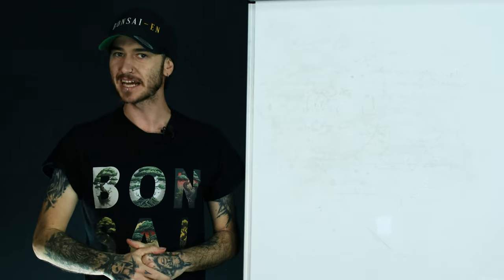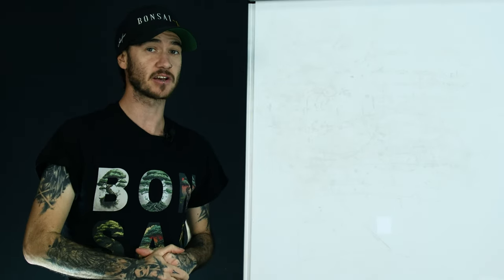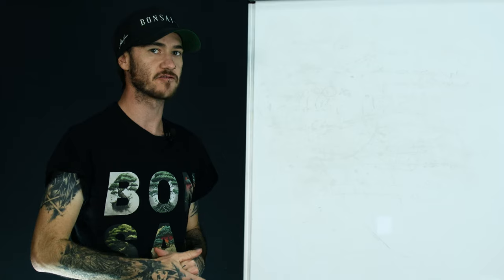What's up guys? Welcome back to the BonsaiN YouTube channel. I'm Josh and today I'm going to be showing you something that's usually only available in paid courses and can change your bonsai game forever. So stick around to the end of the video because there's a lot of information.